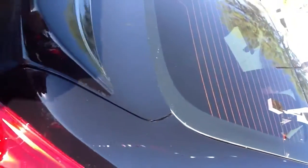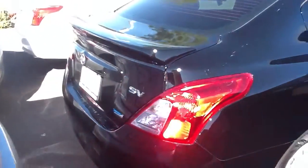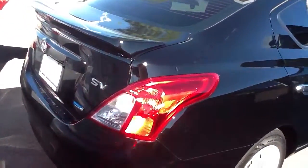Got the trunk popped for you so you can see — there is a lot of cargo room in here. You shouldn't have any problems with this vehicle. This will take you from A to B, get the job done. It's got a nice spoiler on the back.